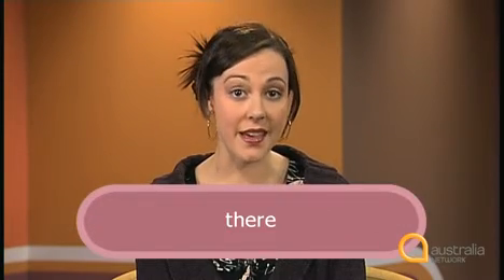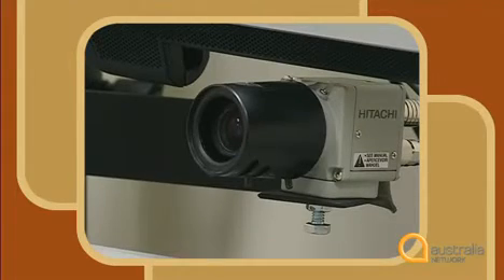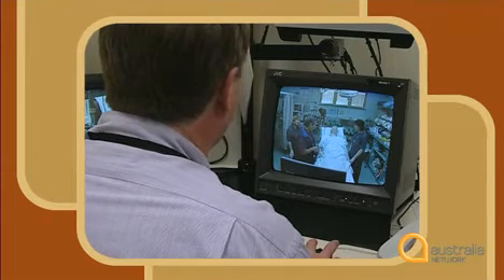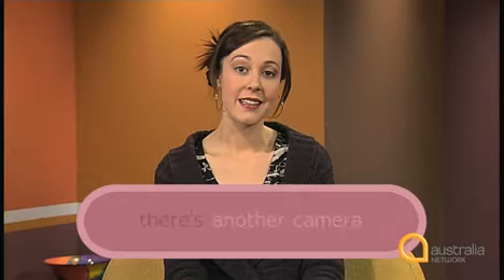Now let's consider another aspect of Dr Stapleton's interview. He uses the word 'there' in different ways. Listen for 'there': 'There are four cameras. There's one which stands roughly where I would stand as a team leader in a resuscitation that gets the overview of the room and the patient and the environment. There's another camera that's located above the patient's bed.' Dr Stapleton uses 'there' to talk about the position of the cameras — things like 'there are four cameras', 'there's one which stands', 'there's another camera'.